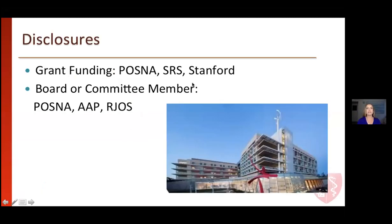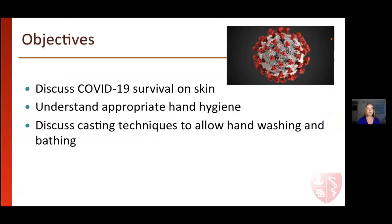Here are my disclosures. I don't have anything relevant to this talk. I do receive some grant funding from some of our organizations, and I'm on several boards and committees. The objective today is to first discuss COVID-19 and how it survives on the skin, then talk about appropriate hand hygiene, and then go into casting techniques that allow this type of hygiene, including hand washing and bathing.